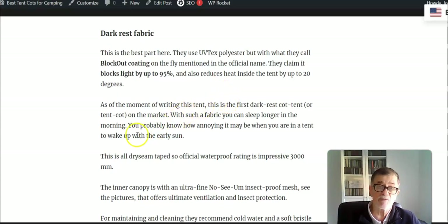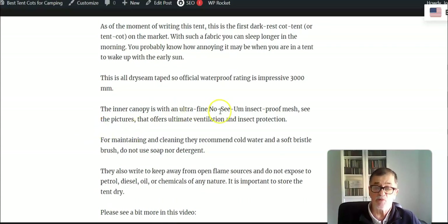They claim you can have a 20 degree difference, which is simply amazing. I have many cot tents presented on the site, which is quite old already, and I have never seen a cot tent or tent cot which is dark-crest. Right now this is the only example of this type on the market. The official waterproof rating is huge — 3000 millimeters — and everything appears to be taped, so you have full protection from the elements.